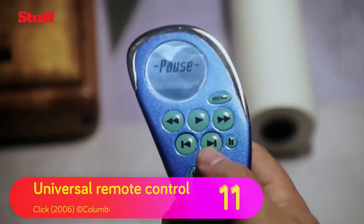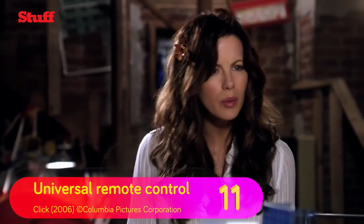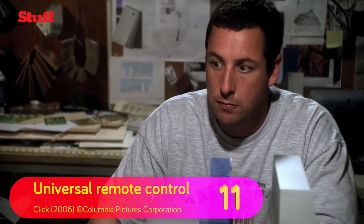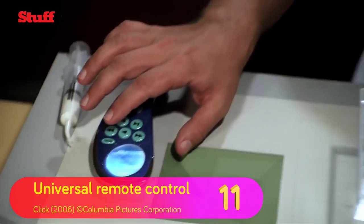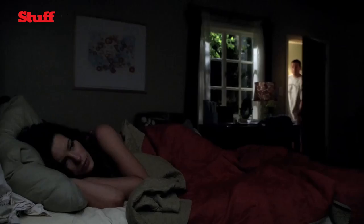Collecting a TiVo remote that controls the real world from the cinematic god that is Christopher Walken? Yes please. Having to be Adam Sandler to do it? Not so much. Nevertheless, being able to mute and fast forward everyday annoyances is probably worth it, as demonstrated in the 2006 comedy Click.